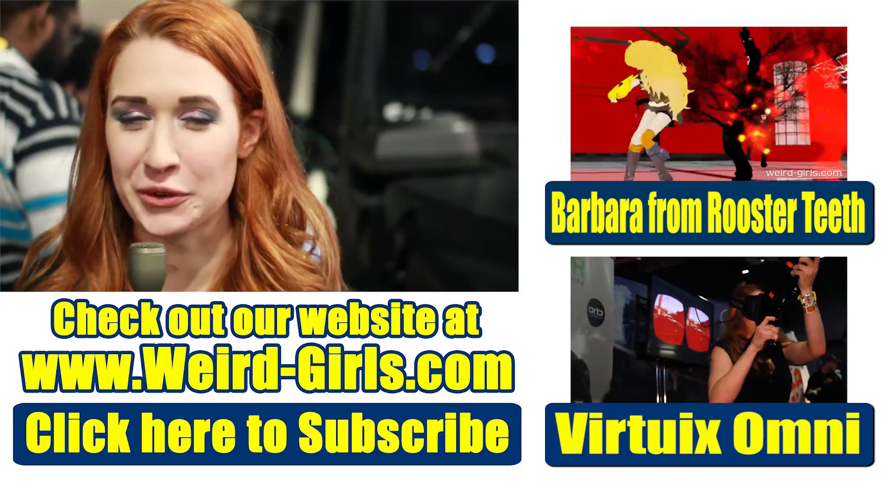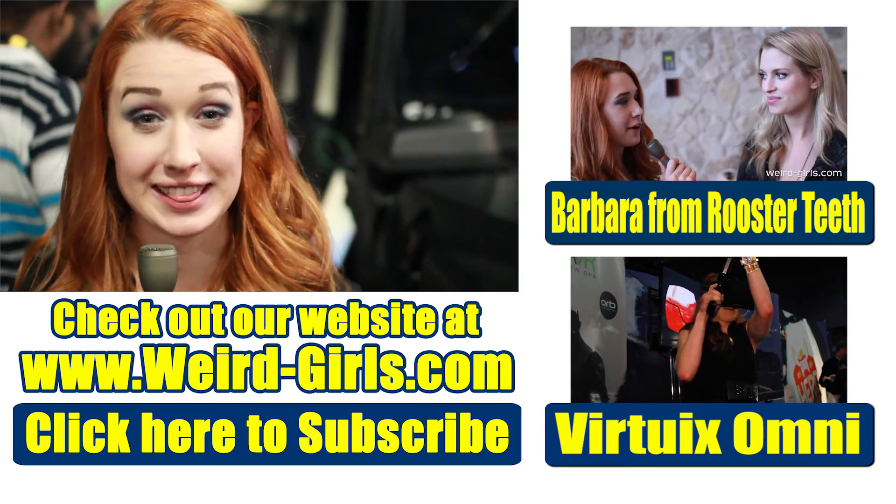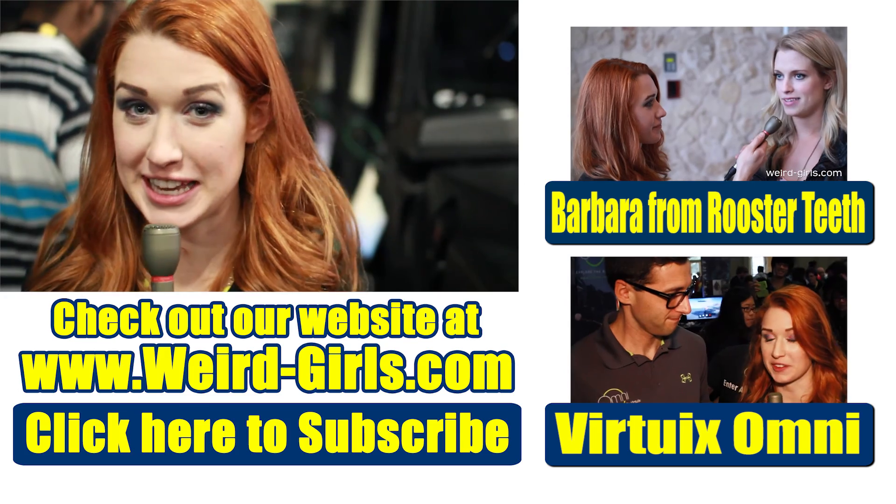Wow, that is incredible. This just blew my mind, I'm not going to lie. Really amazing work — thank you so much for talking with us. If you liked the video, go ahead and like and subscribe and I'll talk to you again soon. Bye!